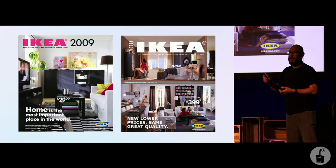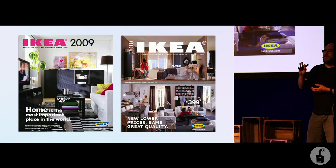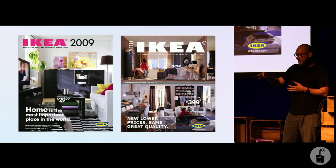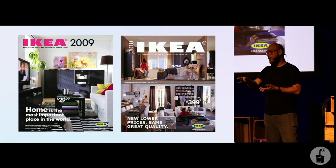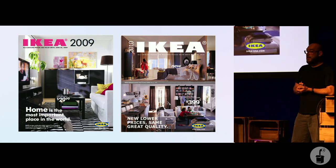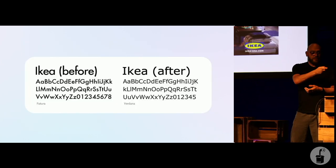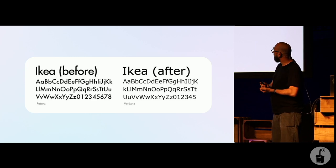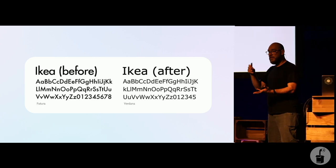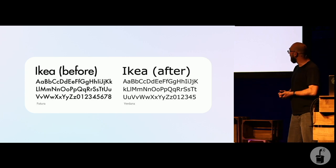But first I want to talk about Swedish furniture. These are two pictures of the front page of the IKEA viewing catalogue. What you see on the left is the layout of the catalogue using Futura, which is a typeface from 1927 designed by Paul Renner. And on the right, one year later, they used a typeface called Verdana instead.